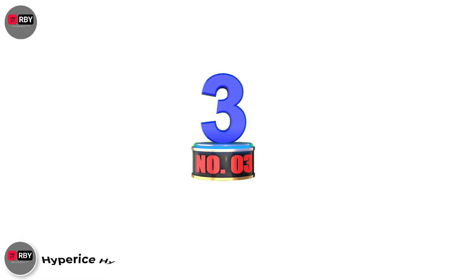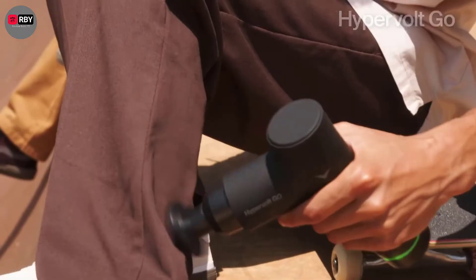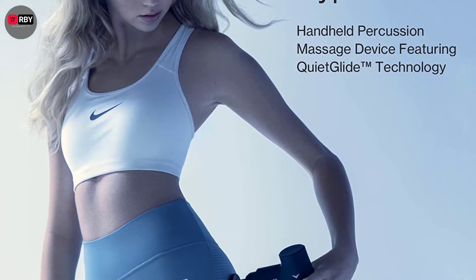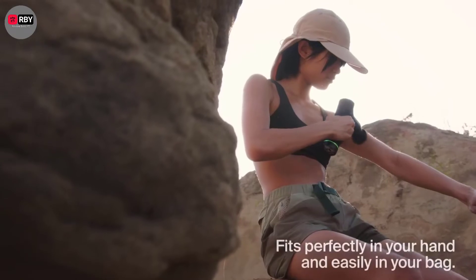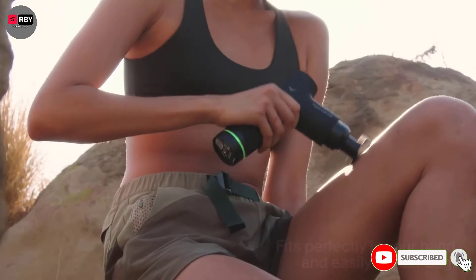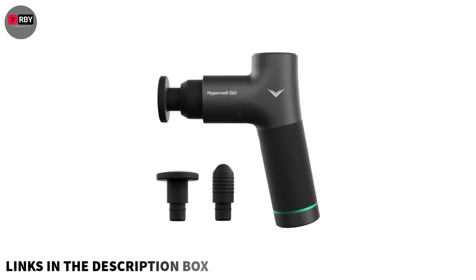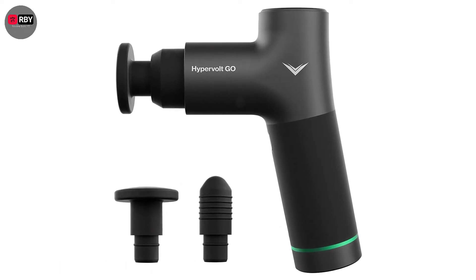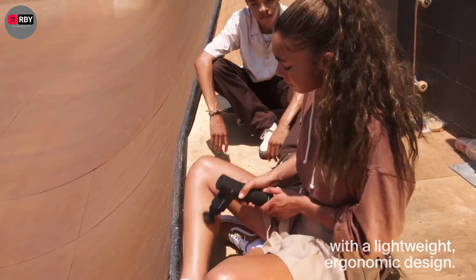Number 3: Hyperice Hypervolt Go. Hyperice makes compact design easy to appreciate with its compact massage gun. The Hypervolt Go can still compete with the big boys in spite of its size, blowing our tester away with its strength. It's also soothingly smooth to use and considerably cheaper than its bulkier brother, the Hypervolt Plus. Its condensed design earned it brownie points for portability, and we love the premium matte black finish. Access to Hyperice's comprehensive app comes as standard, too.